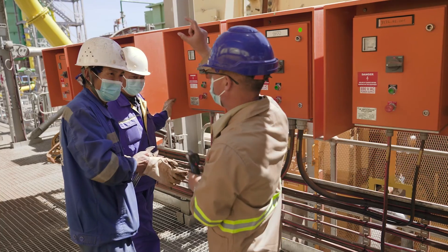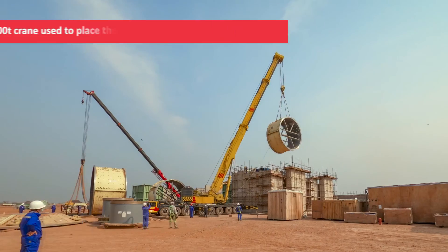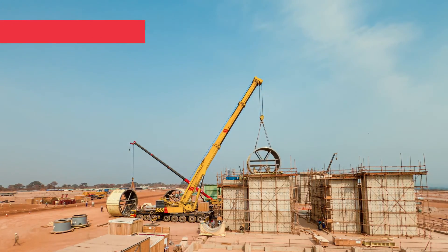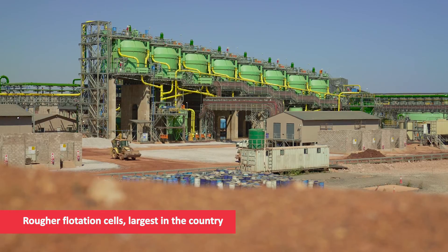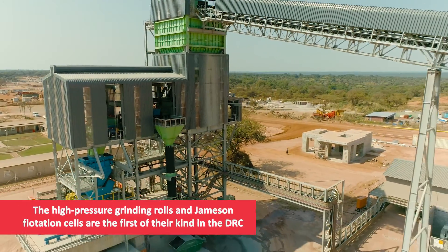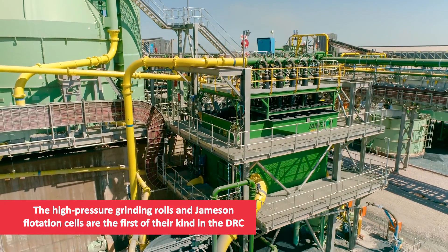The design and construction resulted in many firsts for the DRC. The 400-ton crane used to place the mills was the biggest in the country, while the rougher flotation cells are also the largest in the DRC. The high-pressure grinding rolls and Jameson flotation cells are the first of their kind in the DRC.